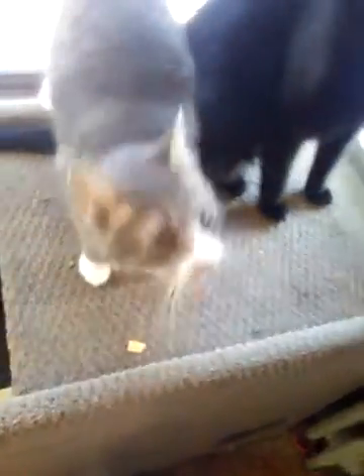Let's see if they do anything when I open the closet. Can you say please? Merlin!